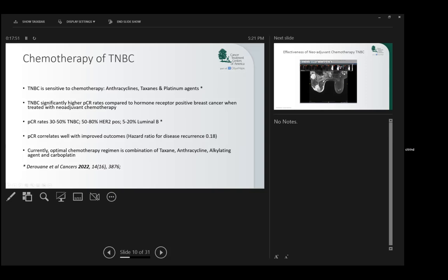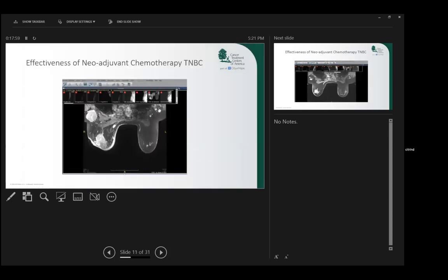Optimal chemotherapy regimen is a combination of these drugs, and here's an example of a patient I treated over 10 years ago. This is the MRI. You can see that the right breast is grossly distorted with skin-thickening and a massive tumor measuring 10 centimeters — almost 5 inches in diameter — with a huge lymph node in the axilla.